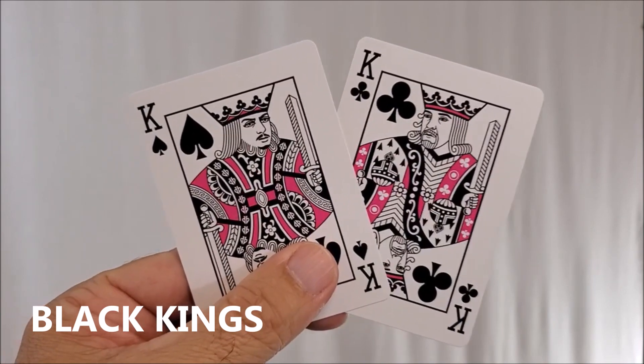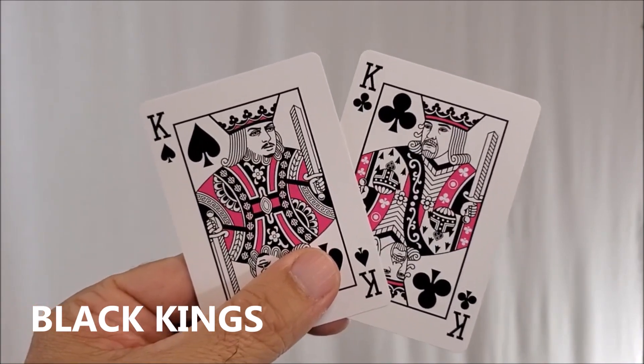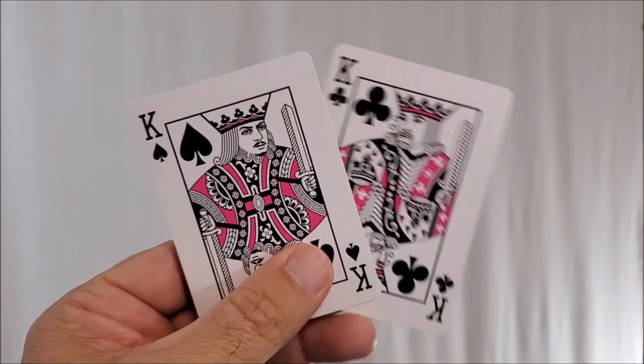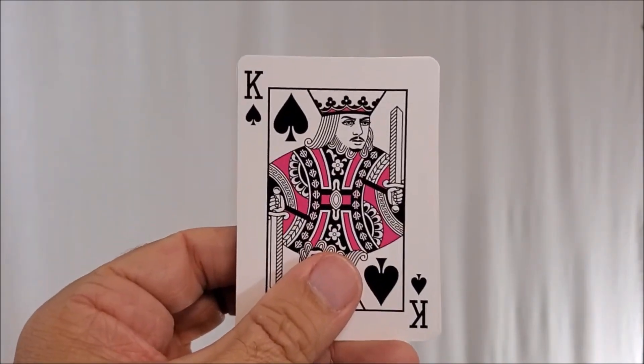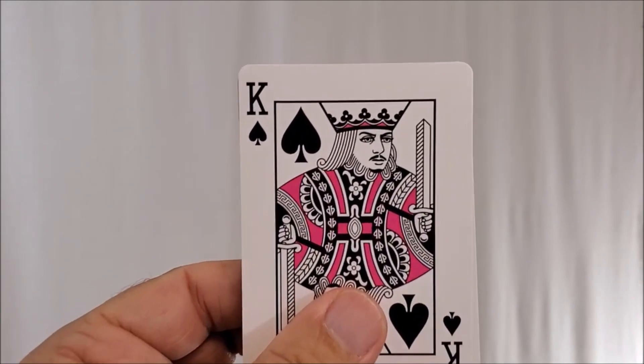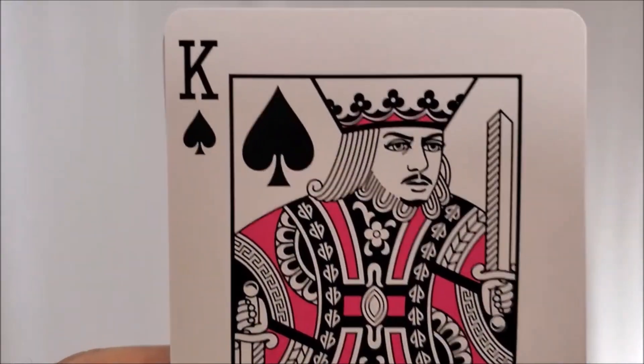And your two black kings are both incredibly sexy magicians, both named David, by the way. The king of spades, though — that's the important one. That, of course, is the man, the myth, the legend — David Blaine.